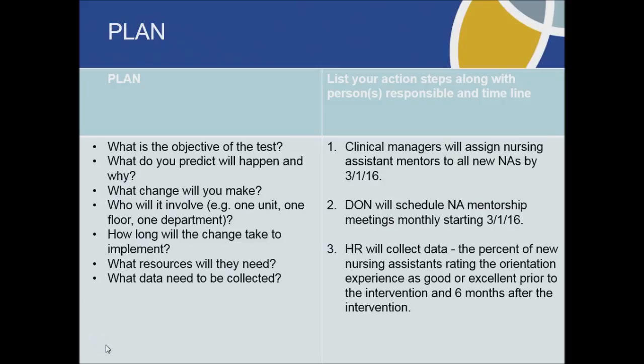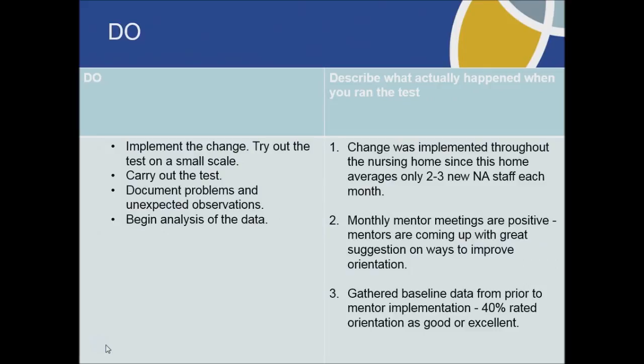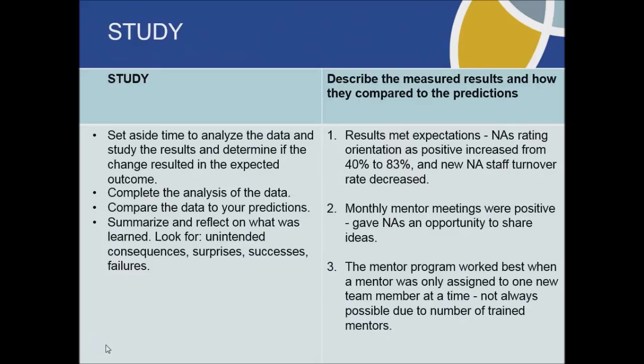While this was going on, human resources were collecting baseline nursing assistant satisfaction survey data to help them determine if their intervention would result in an improvement. Next came the do stage. They decided to implement the program throughout the home since they only averaged a couple of nursing assistant hires each month, so it didn't really make sense to do it on a small scale. They started to collect data, and the mentors started meeting monthly to discuss how things were going. Those mentor meetings turned out to be really positive as they resulted in some great suggestions for improvement.